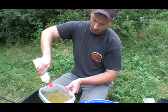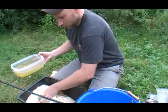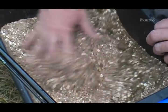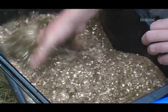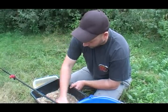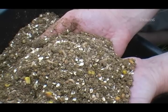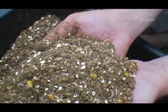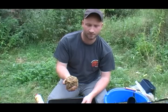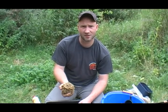We first mix everything thoroughly while dry. You can see nicely how the light oats stand out against the darker feed. Since we now have a good ball that still contains particles which need to absorb more water, we will let the whole mixture rest for ten minutes before casting it with the groundbait spoon over distance.